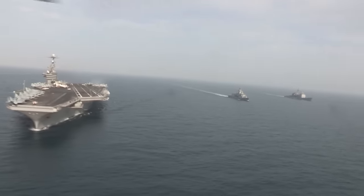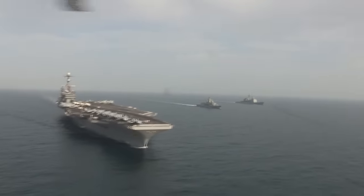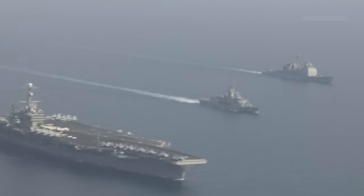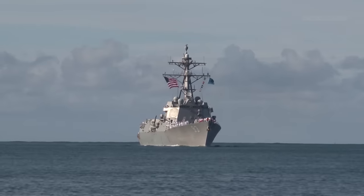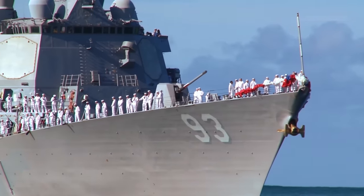DDGX has big shoes to fill. The Navy's new thinking appears to cast the ship as the main escort for carrier and amphibious groups, while the new Constellation-class guided missile frigates and littoral combat ships take on lesser roles. The new destroyer will emphasize a new hull form, an efficient integrated power system, and greater endurance, according to Defense News.